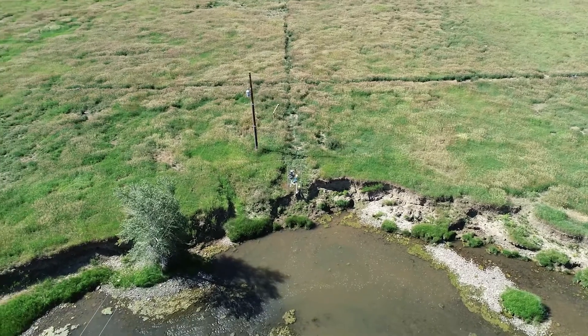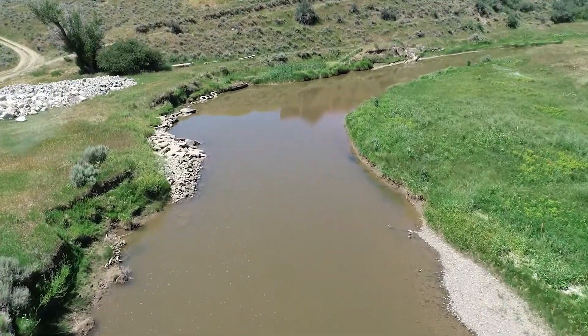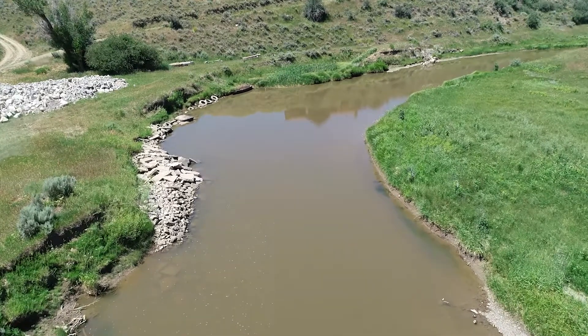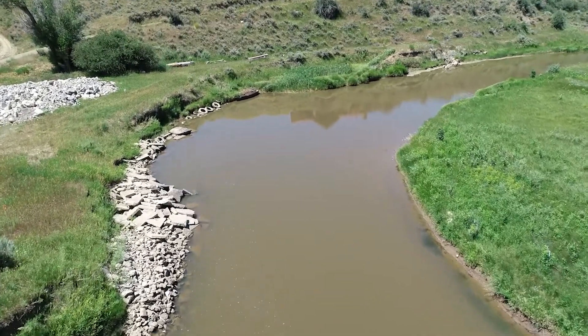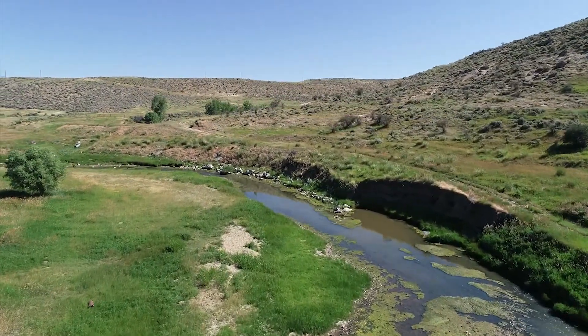Planned restoration efforts on Lower Elkhead Creek will include regrading vertical banks, installing toe rock, log veins, and other woody material, planting native riparian vegetation, and working together with landowners to fence off riparian areas from livestock until fully re-established.